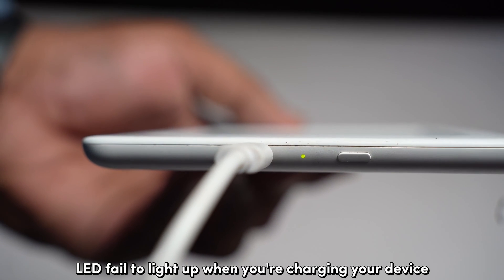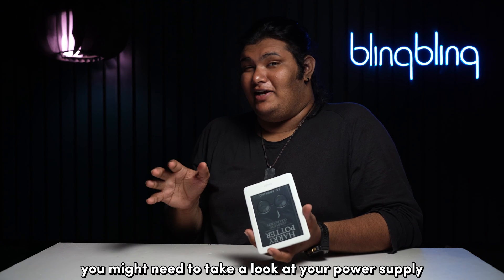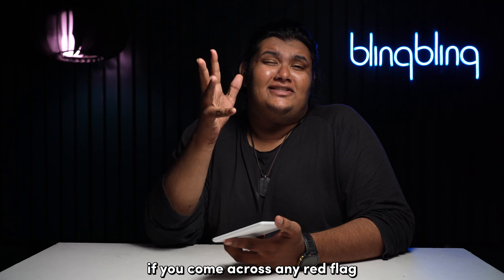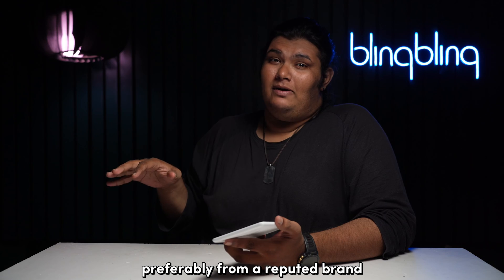Now, if your Kindle's LED fails to light up when you're charging your device, you might need to take a look at your power supply. Check your cables and your power adapter for any visible damage. If you come across any red flag, get the accessory replaced, preferably from a reputed brand.